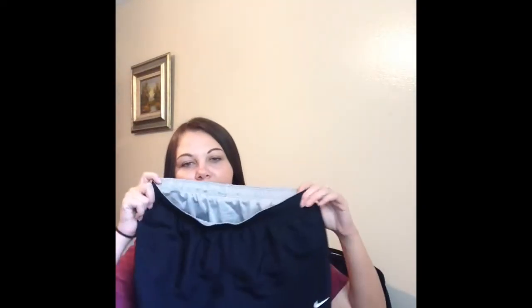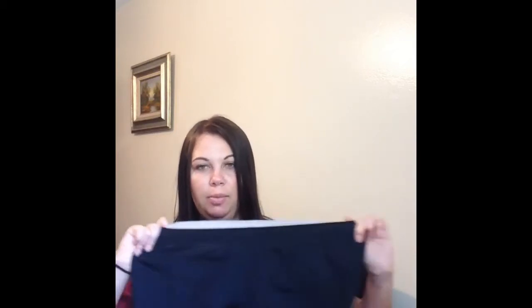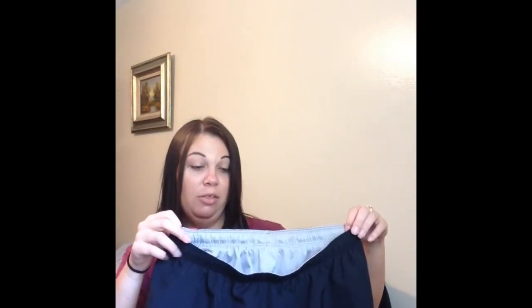I got these Nike Dri-Fit active shorts — they're hot pink down the sides. I would live in these kinds of shorts if I could. They had another pair there that were hot pink with black sides and I almost grabbed those too, but I talked myself out of it. If I don't buy something I really want I guilt trip myself — but I figured these were enough. They're a size small and were five dollars and some change.